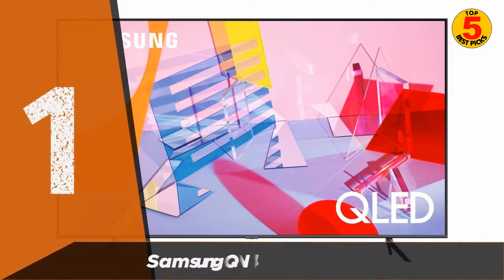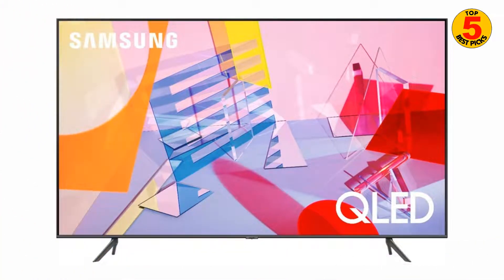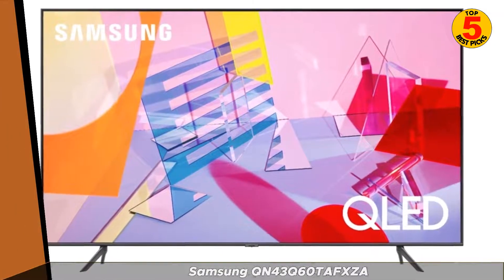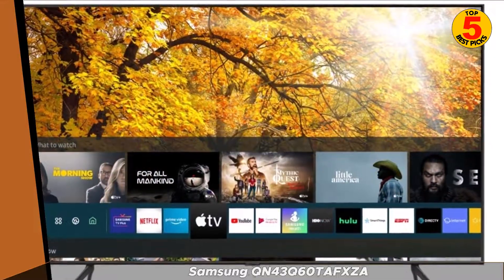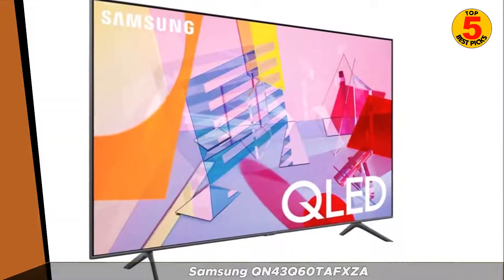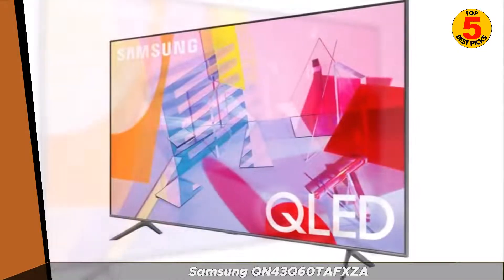At number 1, we have the Samsung QN43Q60 Tafxia. This high-end option has a 4K Ultra HD display and support for HDR content, delivering exceptional picture quality. It also has built-in streaming apps, such as Netflix and Hulu, and a variety of connectivity options, including Wi-Fi and HDMI.